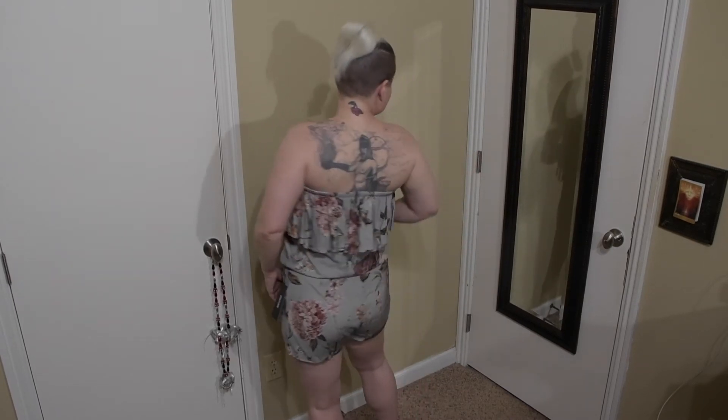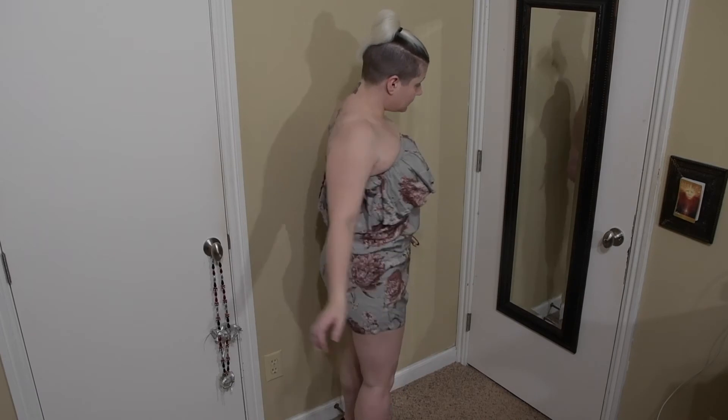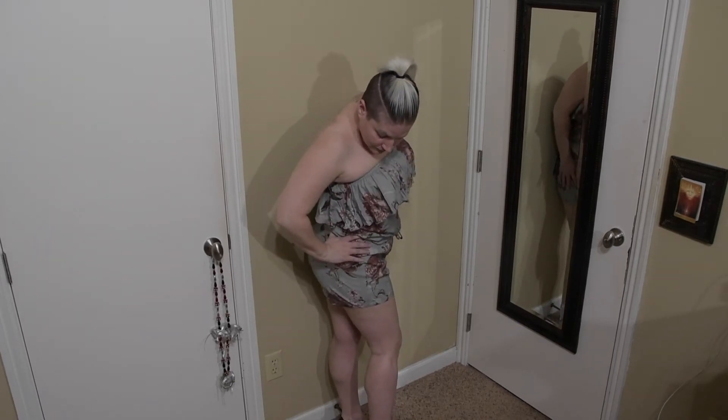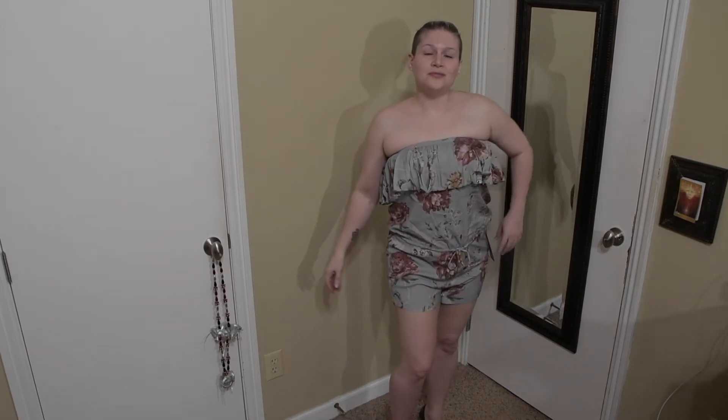I think that this is cute. I'm typically not a romper person, and I am also typically not a floral person, but I do kind of like these colors on me. I do like how it fits on my body, and I do think that it is flattering to my figure. So this romper will go in the maybe pile.